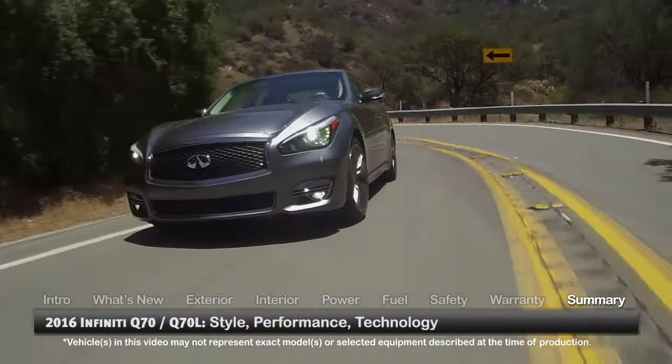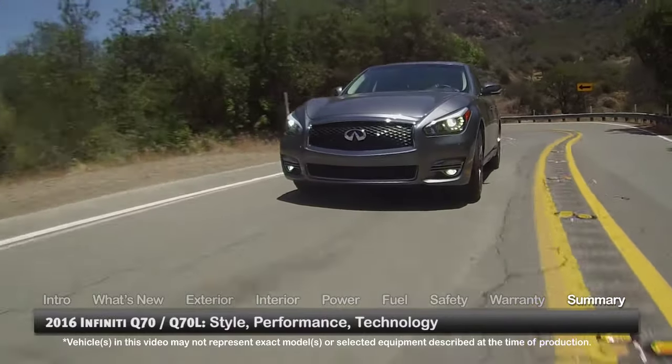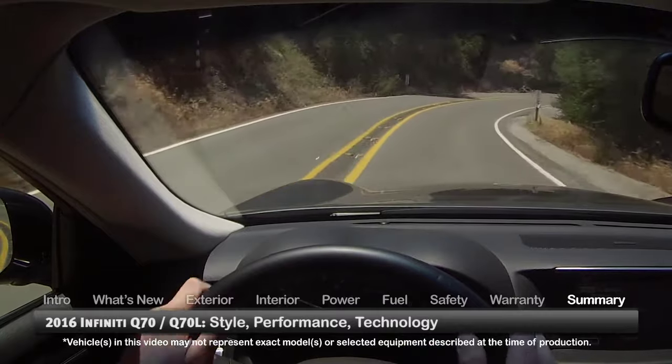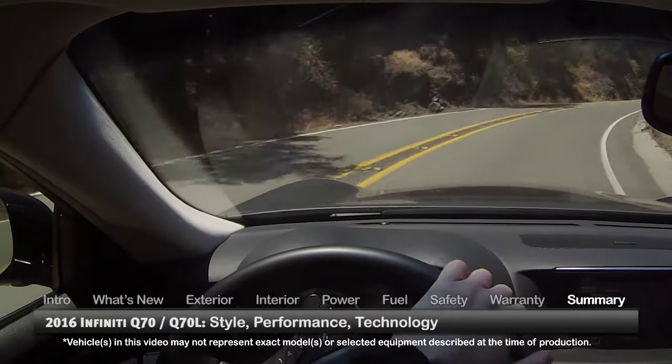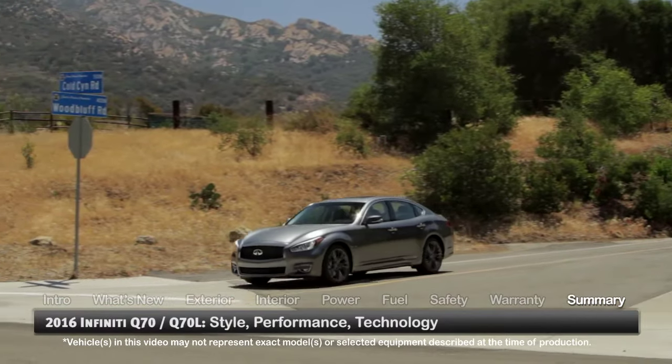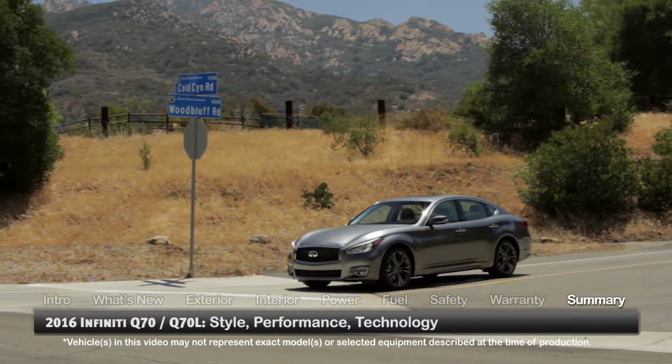With their characteristic combination of style, performance and technology, the 2016 Infiniti Q70 and Q70L leave no doubt about their flagship status, distinguishing themselves from the premium sedan competition in both midsize and full-size editions.